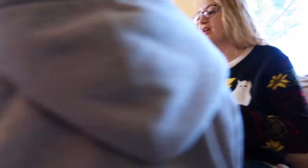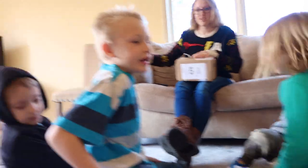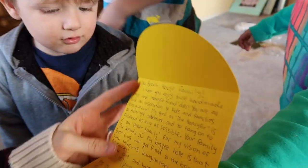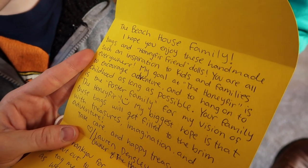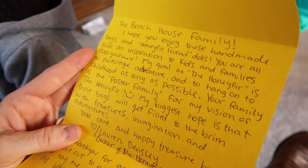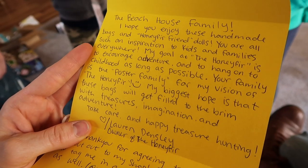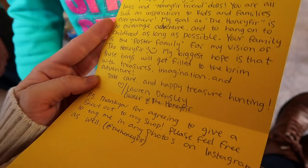What is it Charlie? A treasure chest. Treasure box. Everybody sit down on the floor in front of me. This is gonna be exciting. To the beach house family. Can I read it? The beach house family, I hope you enjoy these handmade bags and Honey Fur friend dolls. You are all such an inspiration to kids and families everywhere. My goal at the Honey Fur is to encourage adventure and to hang on to childhood as long as possible. Your family is the poster family for my vision of the Honey Fur. My biggest hope is that these bags will get filled to the brim with treasures, imagination and adventure. Take care and happy treasure hunting. Lauren Densley, owner of the Honey Fur.